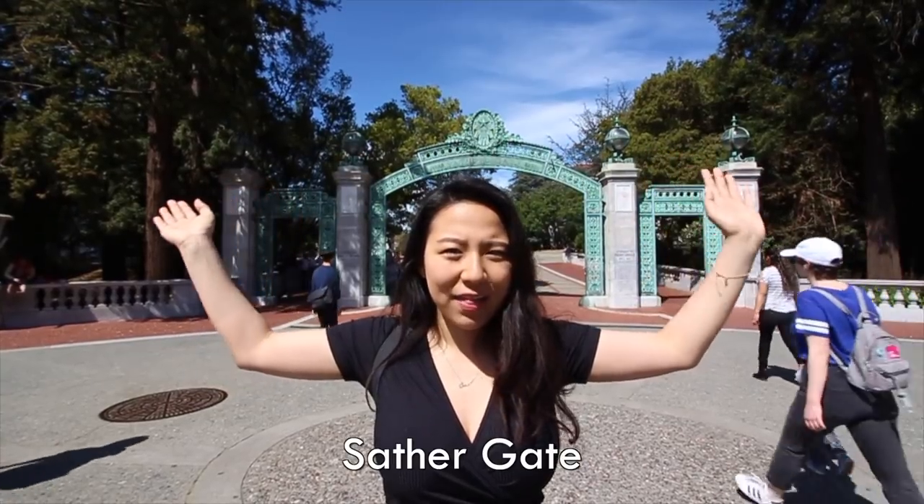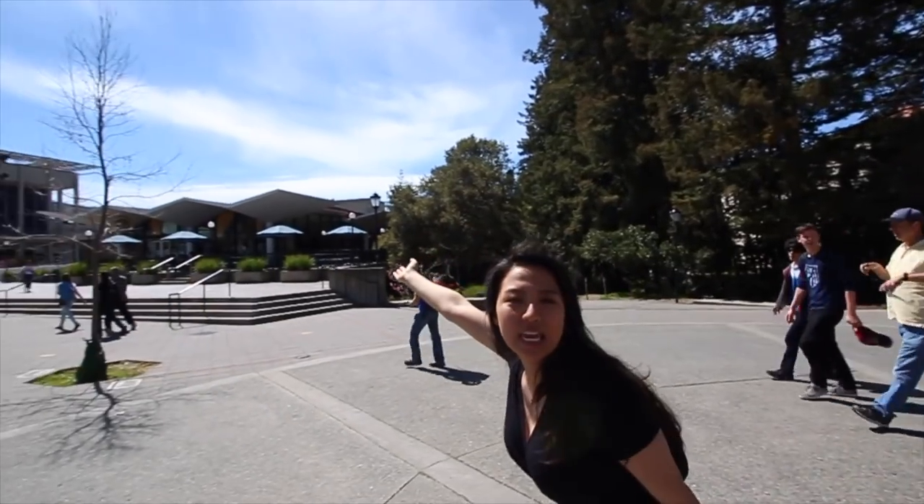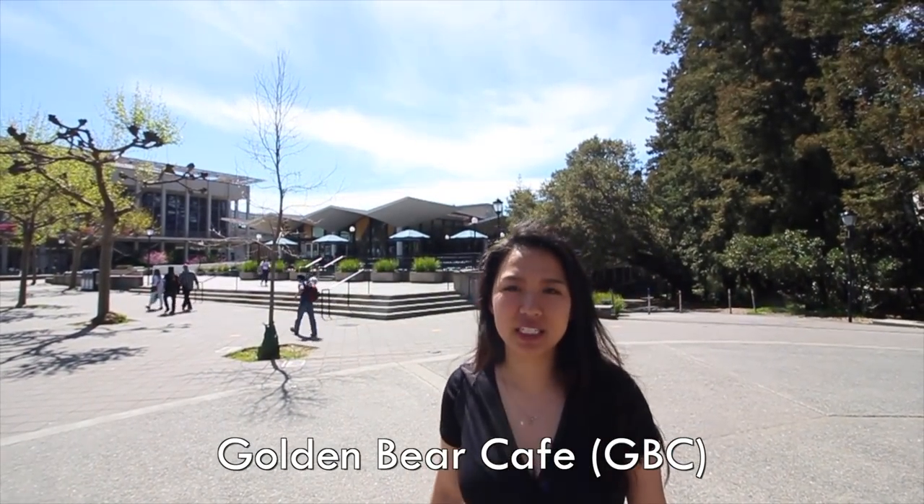This is the Sather Gate and where a lot of people take pictures when they get into Berkeley and they're like, I got into Berkeley! Over there is GBC Cafe, Golden Bear Cafe, and they have food and scantrons and snacks.